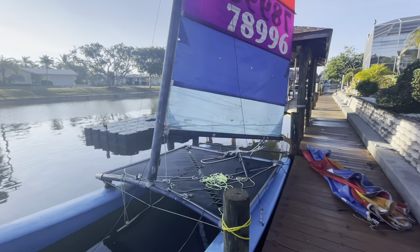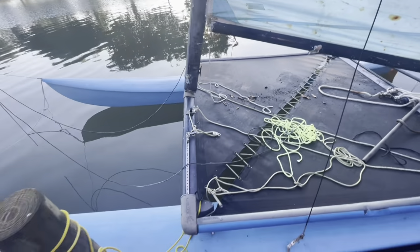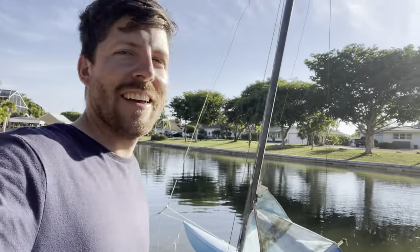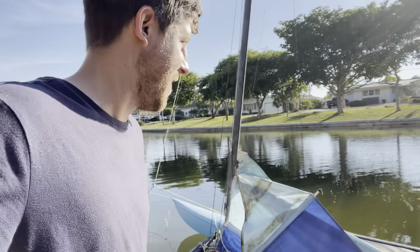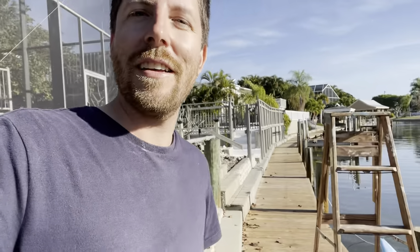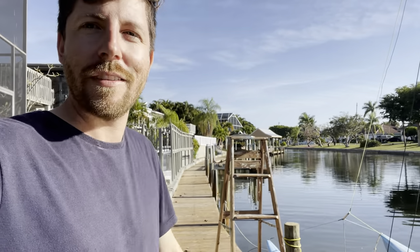We're getting close — looks like we do have a mainsheet in here, so I'm going to go for a sail and then come back and clean this all up. I originally estimated this would take one hour, maybe two at the most, and here we are the next day still working on it. But it's still morning time, so I'm really glad we put it in Graham's canal instead of at the boat ramp.